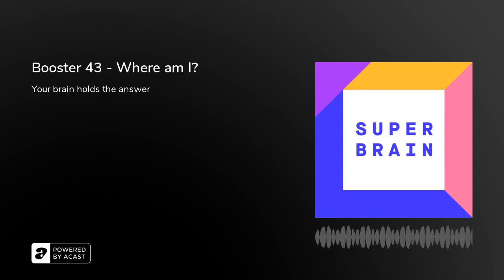If you've got a brain, you are in the right place because you are listening to Superbrain, the podcast for everyone with a brain. My name is Sabina Brennan and in this booster episode, I thought I'd share with you how specialised cells in your brain help you to physically navigate the world around you without bumping into things,